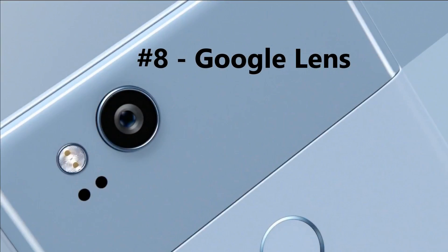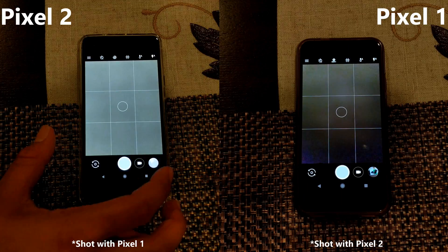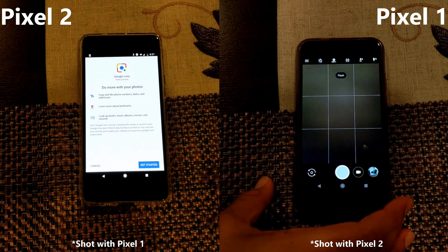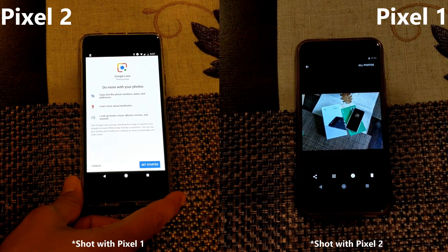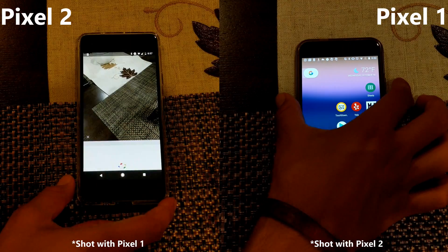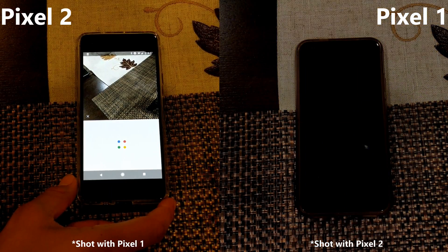Number 8: Google Lens. This appears to be a Pixel 2 exclusive. When you go into the camera settings you're able to click the Google Lens menu and it does AI on your picture, whereas on the Pixel 1 there is no such option. This seems to be purely due to software limitations.